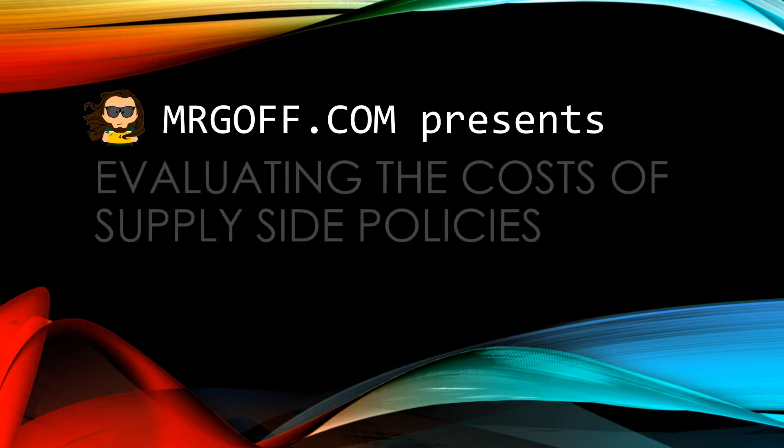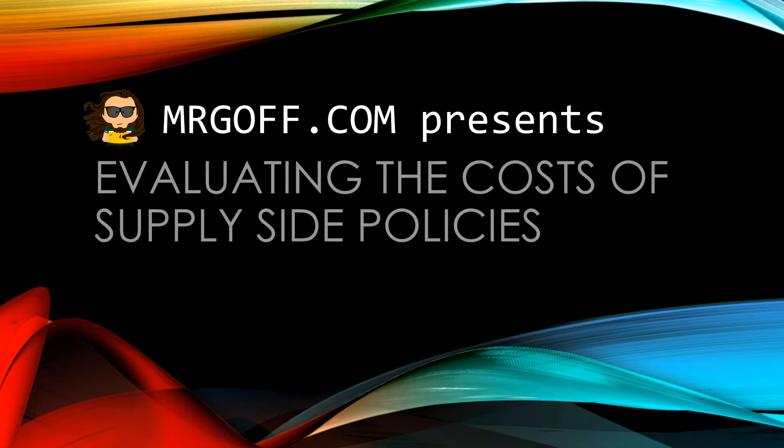Hello and welcome to another GCSE Economics video with me Mr Gough for MrGough.com. This video will focus on evaluating the costs of supply-side policies.